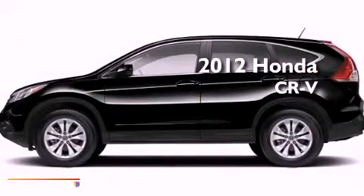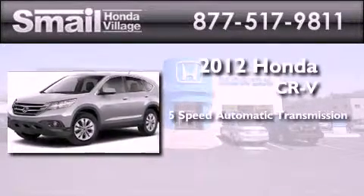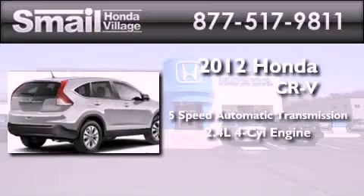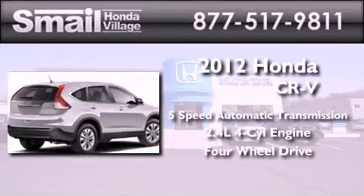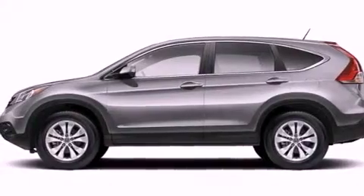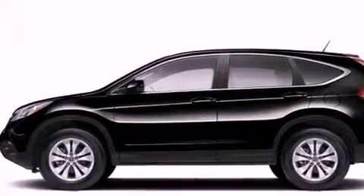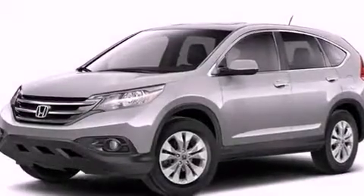This is a brand new 2012 Honda CR-V. This crossover has a 5-speed automatic transmission, an inline 4-cylinder engine, and the added safety and control of 4-wheel drive. Features include a rear-view camera, a multi-link rear suspension, traction control and stability control systems, and an electronic throttle.